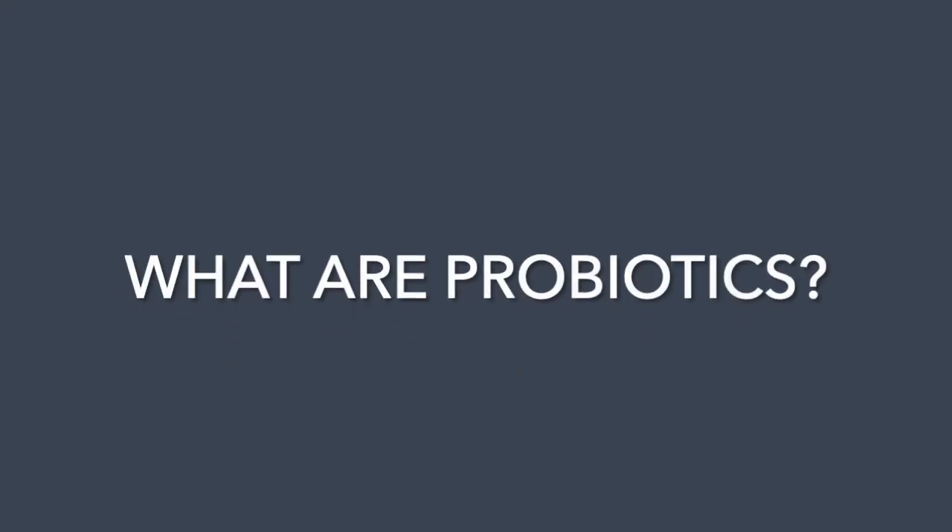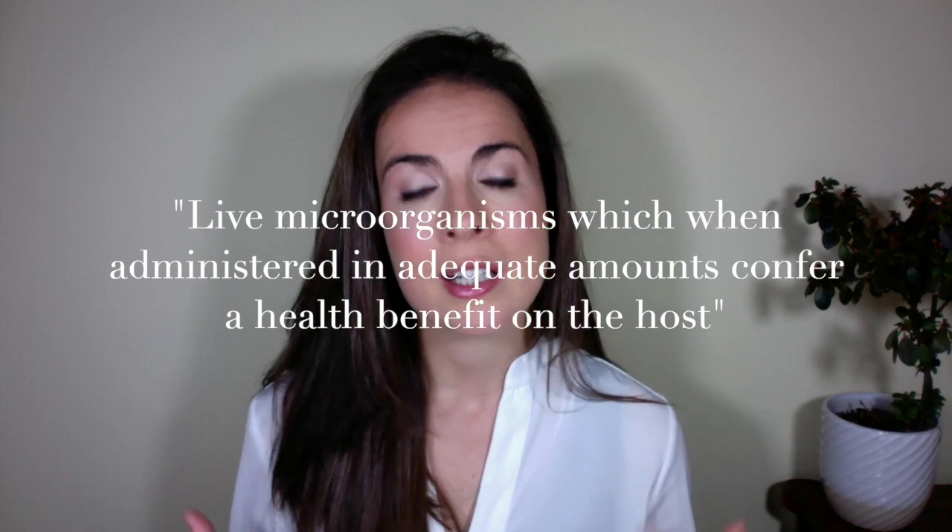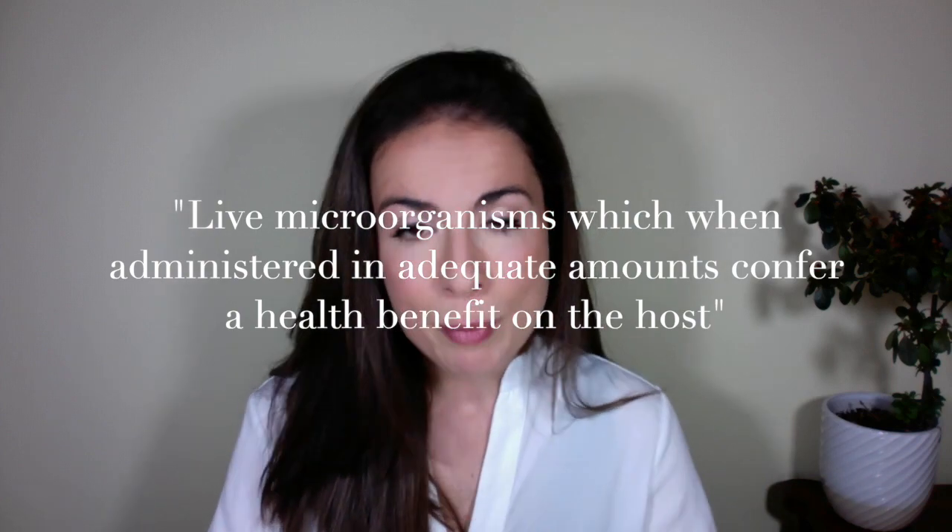This is where probiotics come in. The official definition of a probiotic is live microorganisms which, when administered in an adequate amount, confer a health benefit on the host. In simpler terms, probiotics are friendly bacteria. When you take them, they help to rebalance your gut, which has a positive effect on both your gut health and your skin health.